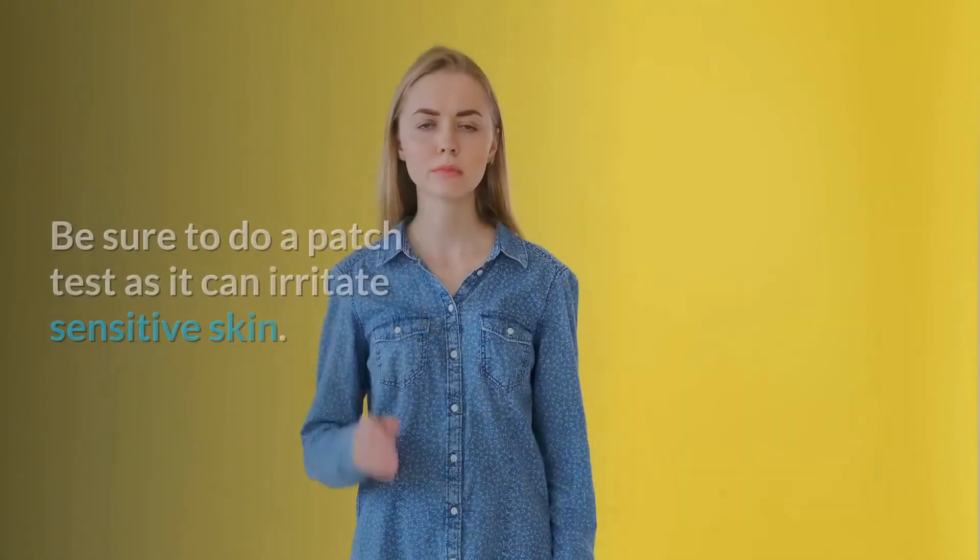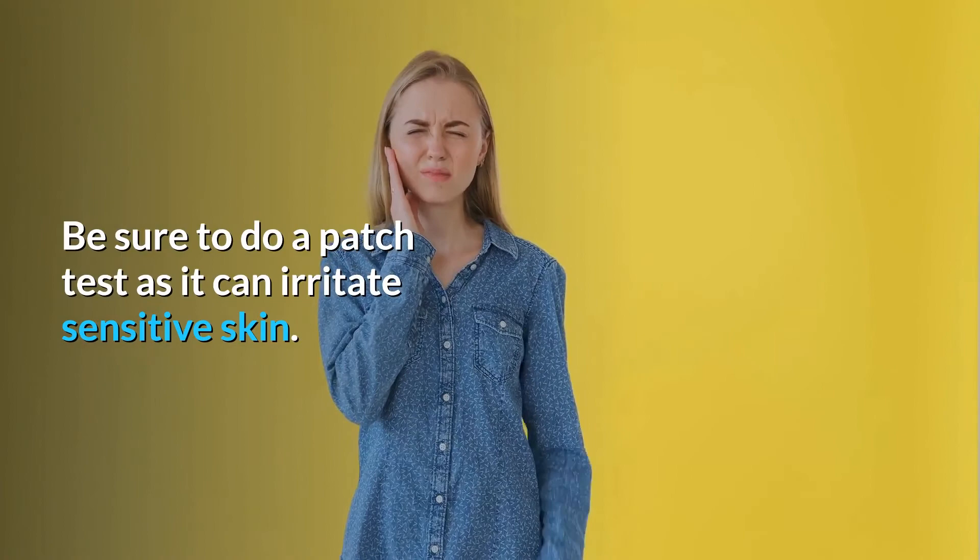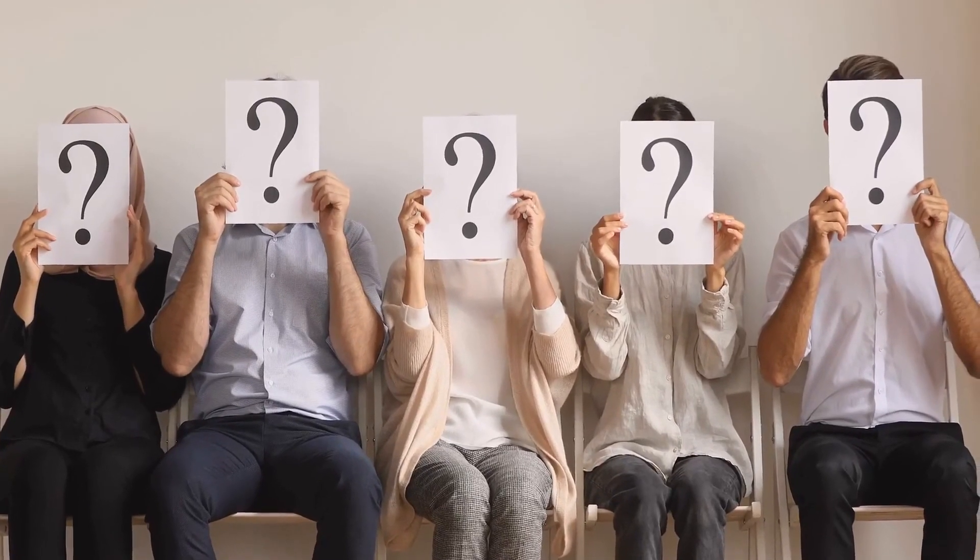Precautions: Be sure to do a patch test as it can irritate sensitive skin. If you have any questions, please feel free to ask.